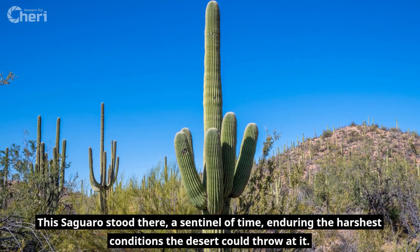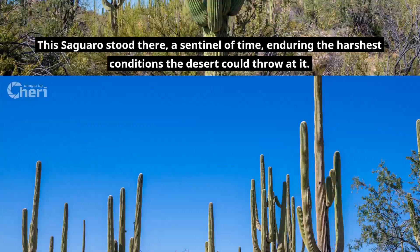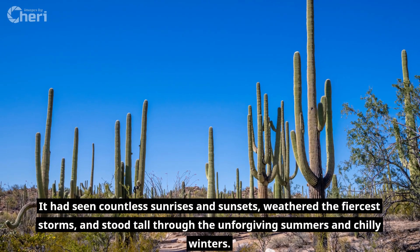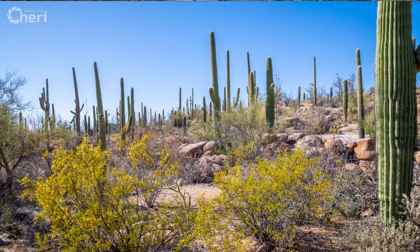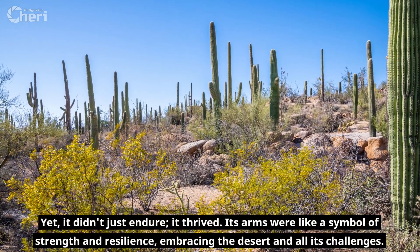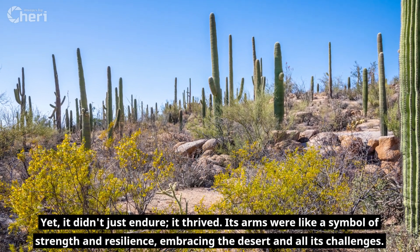This saguaro stood there, a sentinel of time, enduring the harshest conditions the desert could throw at it. It had seen countless sunrises and sunsets, weathered the fiercest storms, and stood tall through the unforgiving summers and chilly winters. Yet it didn't just endure — it thrived. Its arms were like a symbol of strength and resilience, embracing the desert and all its challenges.